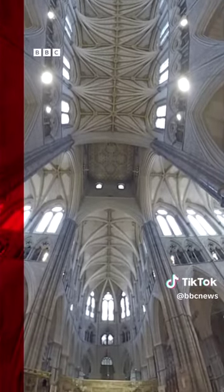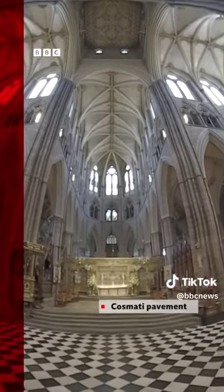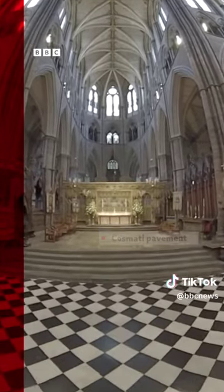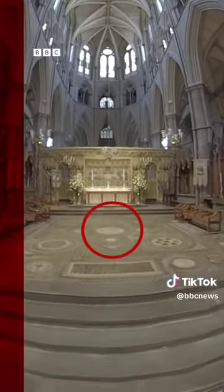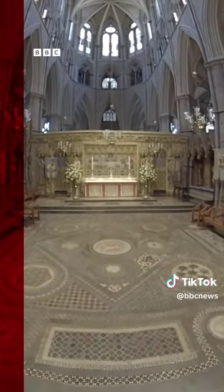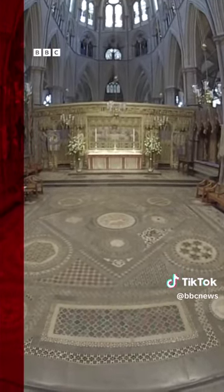We are now at the very heart of Westminster Abbey. In front of us is the medieval flooring known as the Cosmati pavement. It's been covered by carpet and roped off for more than a century, but now it's been fully restored. The monarch sits in the middle of this space for much of the service, on the ancient coronation chair, facing the high altar with his back to the congregation. It is here that the king is anointed and crowned.